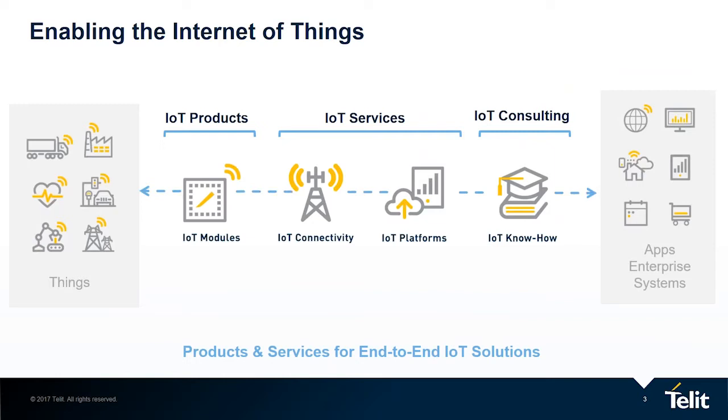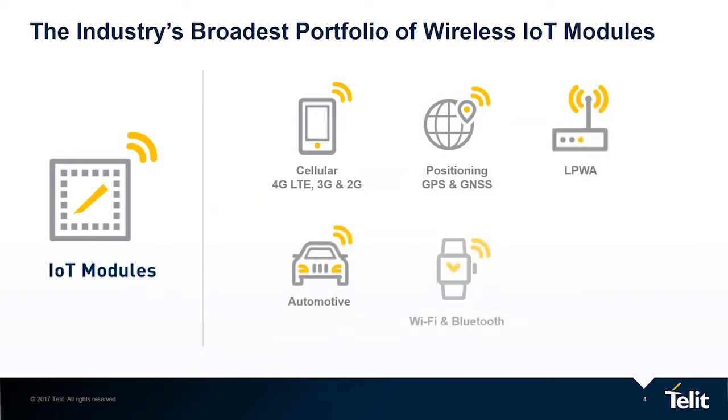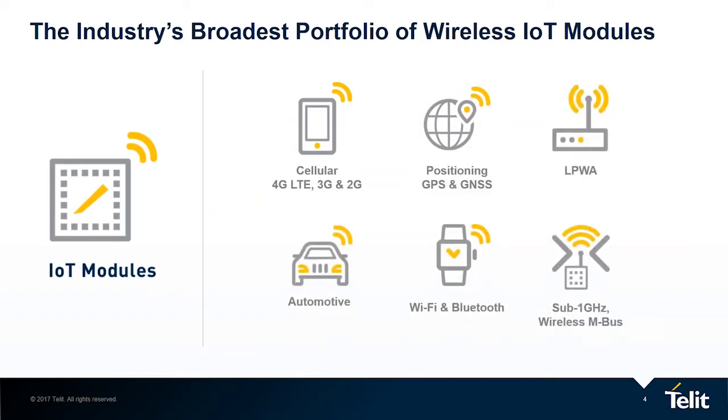Available as a whole or in parts, Telet's unique combination of technologies has been designed to pioneer a successful end-to-end system approach that assures that all the pieces of IoT work together seamlessly when connecting things to apps and everything in between. Telet possesses the industry's broadest portfolio of wireless IoT modules, covering cellular technologies like 4G LTE, 3G, 2G, and even one-day 5G, positioning technologies, low-power wide-area technologies, specially designed automotive communication technologies, Wi-Fi, Bluetooth, and even sub-1 gigahertz bands and wireless M-Bus.